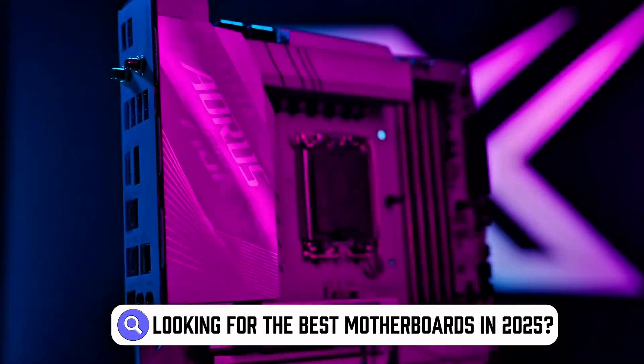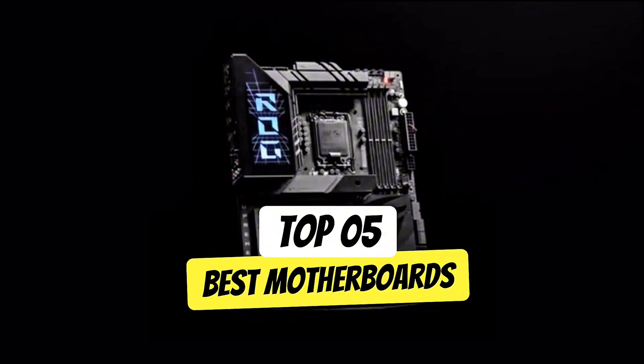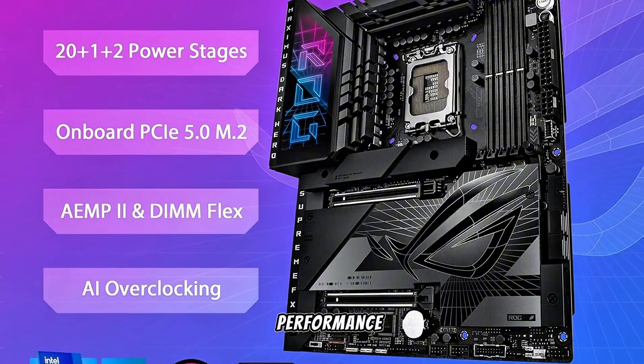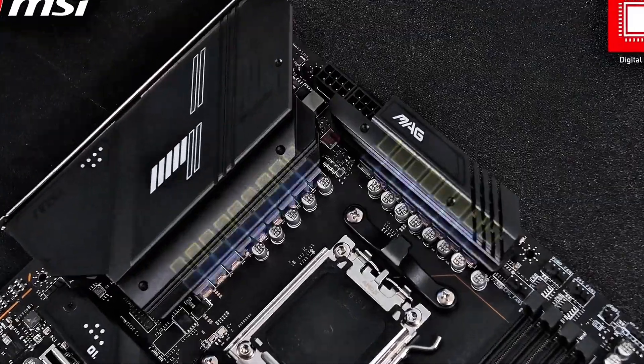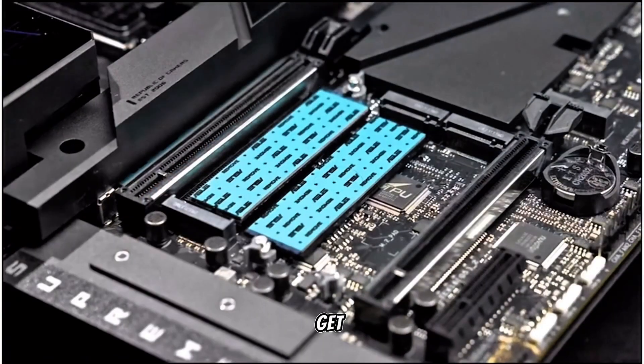Looking for the best motherboards in 2025? In this video, we're counting down the top 5 best motherboards, ranked from number 5 to number 1, covering everything from chipset compatibility to performance features. Our number 1 pick stands out as the best overall, and you won't want to miss it. Check the description for links to all the models mentioned. Let's get started.